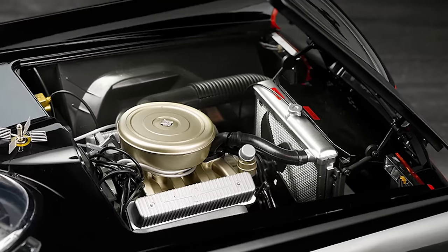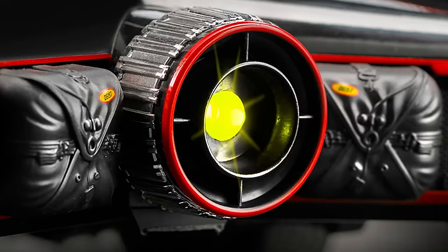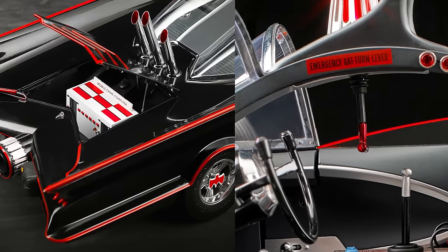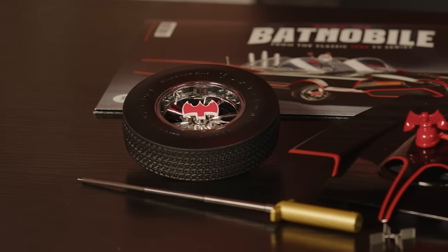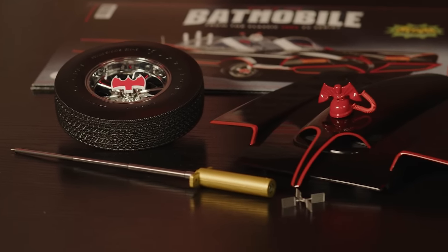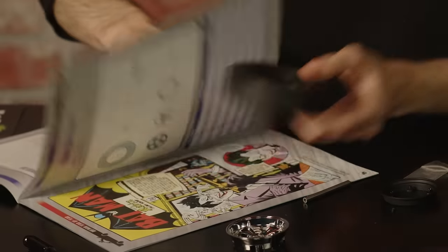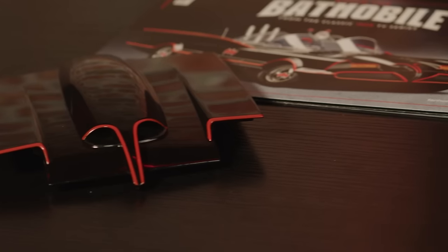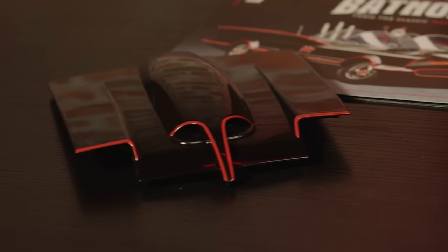The Batmobile includes a detailed engine block, working lights, and loads of little references to the many gadgets West's Batman deployed on the show. Each week, you'll be given different parts of the model to assemble, with detailed, easy-to-follow instructions. For more on FanHome's 1960s Batmobile, be sure to check out the link in the video description.